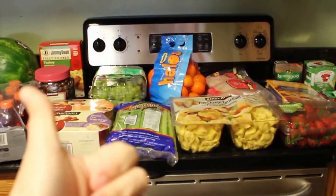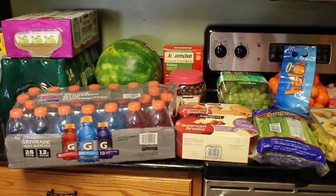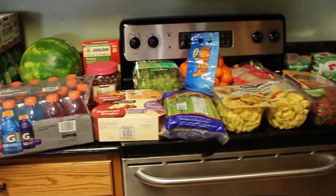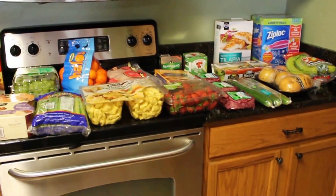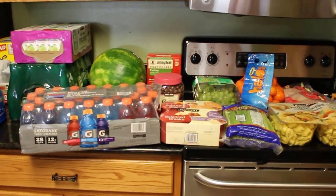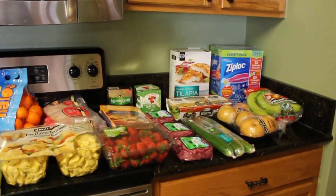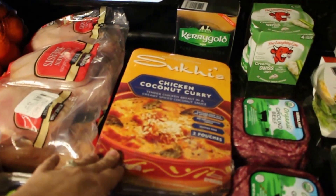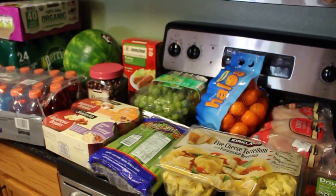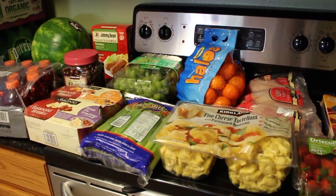If you like my Costco haul, give this video a big thumbs up! We were originally just going to pick one membership, but both stores have different things we liked so for this year we're keeping both, then we'll decide next year. Let me know down below which one you prefer and any great finds you've purchased — especially easy meals and easy lunches. We'll try to go every two weeks or once a month depending on how much we get.